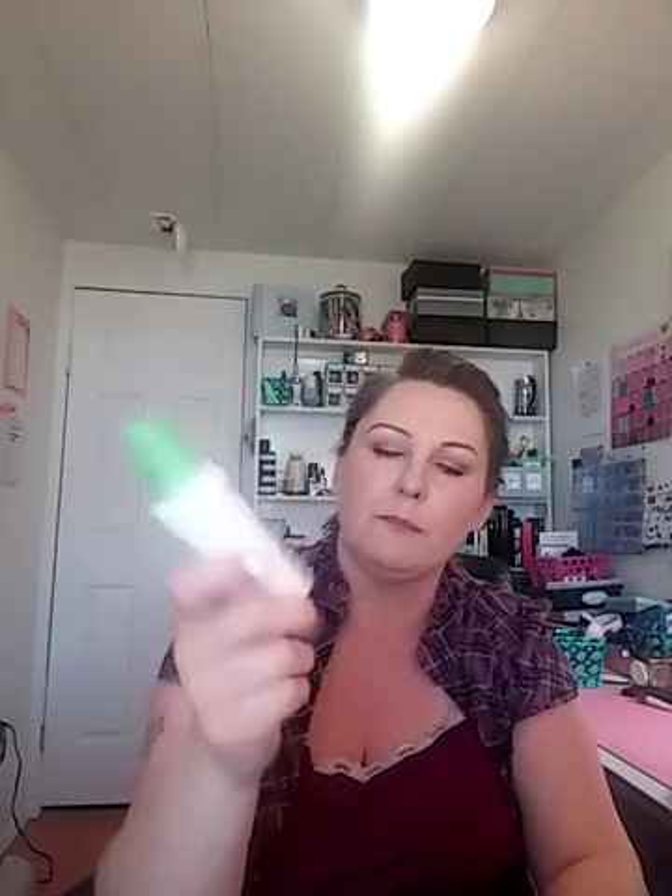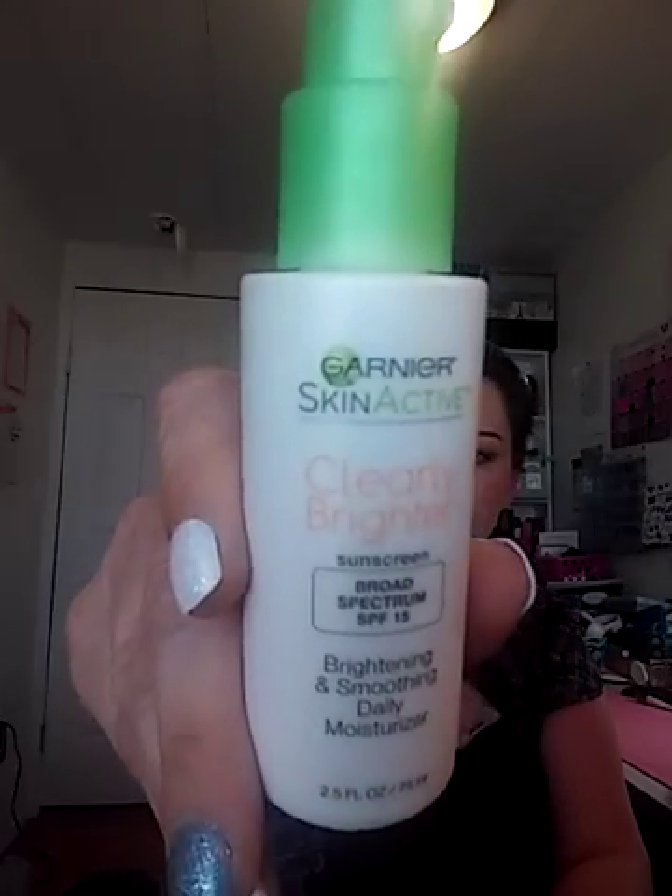Moisturizers — a lot of people say Murad and all that, but I say the Garnier Skin Active Clearly Brighter one with sunscreen. This is my second one and I'm always putting it on my face, especially after I get done in the sun when my skin's thirsty, or before I go to bed. It's always going on my face.